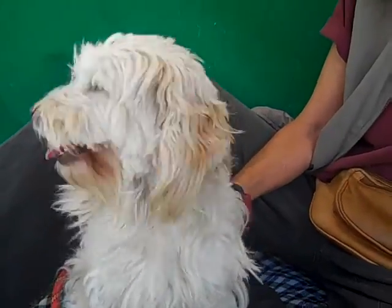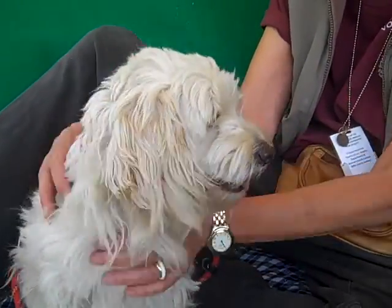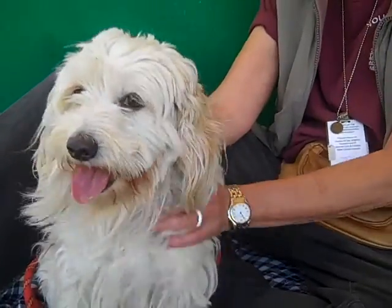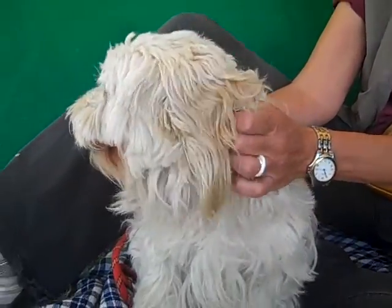This is Vicki. Vicki's ID number is A4926547 and Vicki is a two-year-old Maltese Terrier, possibly Westy mix, who came into the shelter as a stray on March 8th. She came in from the Baldwin Park area and she weighs 13 and a half pounds.